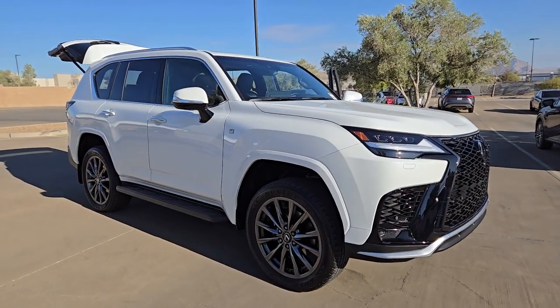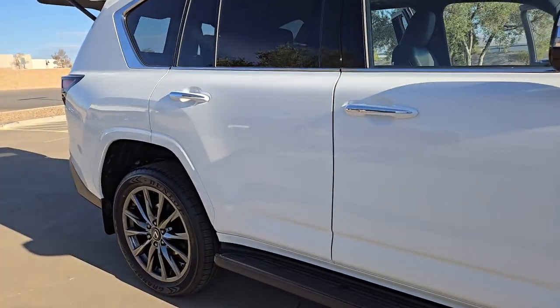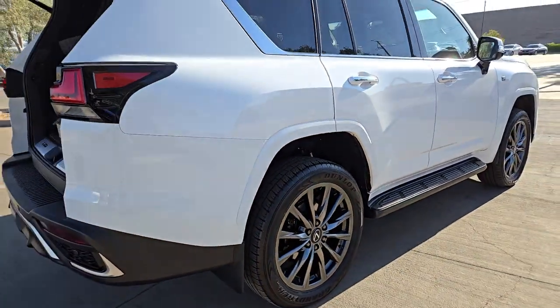Get a feel for the 2024 Lexus LX. Add a big dash of luxury to your outdoor lifestyle in this rugged LX. Off-road dominance blends with plush passenger amenities and brawny strength to create the ultimate all-wheel drive SUV.